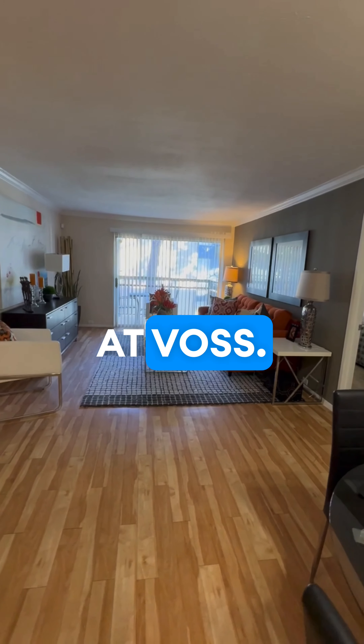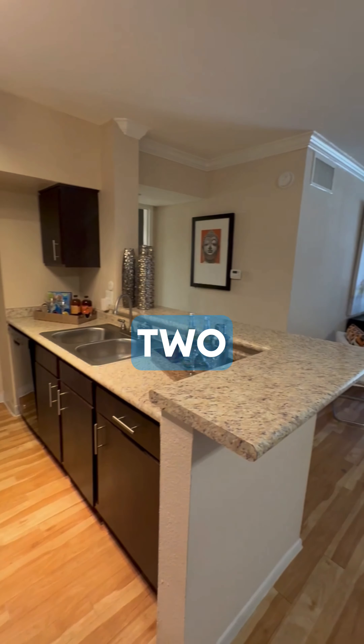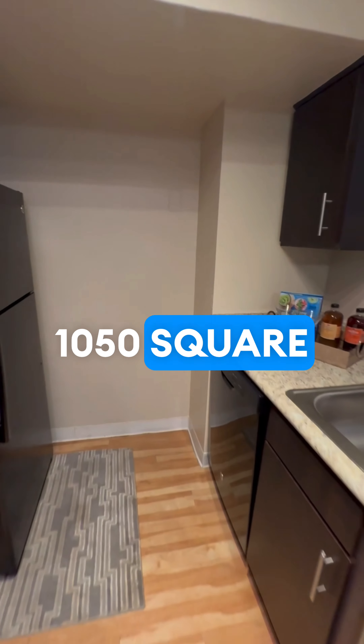Touring Park at Voss. This floor plan is the B1 floor plan — two bedrooms, two baths, 1,050 square feet.